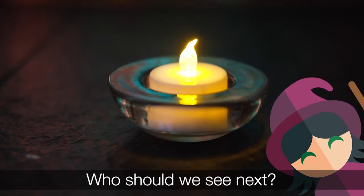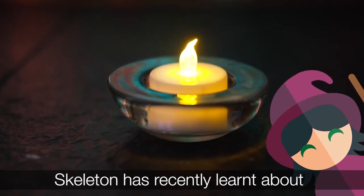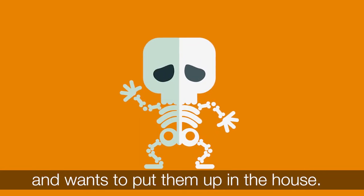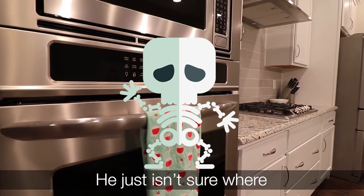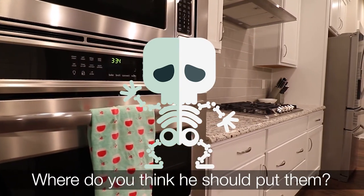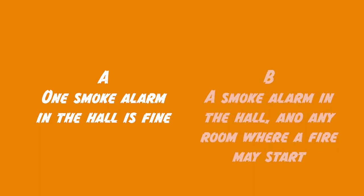Who should we see next? Let's see Skeleton. Skeleton has recently learned about the importance of smoke and heat alarms and wants to put them up in the house. He knows that you should always place a heat alarm in the kitchen instead of a smoke alarm. He just isn't sure where he should put the smoke alarms. Where do you think he should put them? A) one smoke alarm in the hall should be fine, or B) a smoke alarm in the hall as well as any room where a fire may start?